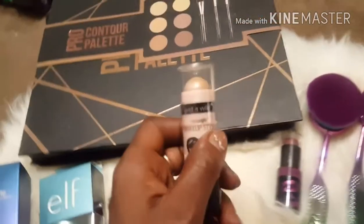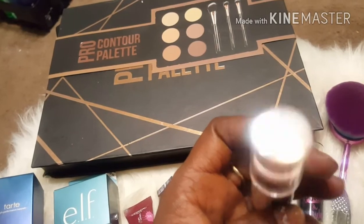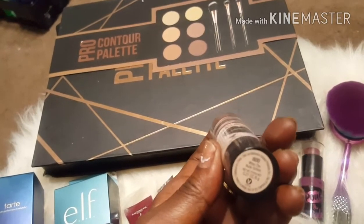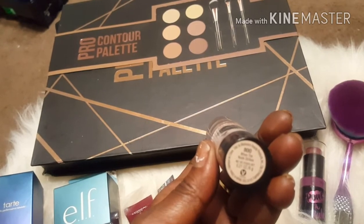I also picked up a Wet n Wild highlighter. The number on it is 800 and it's called "When the Nude Strikes."